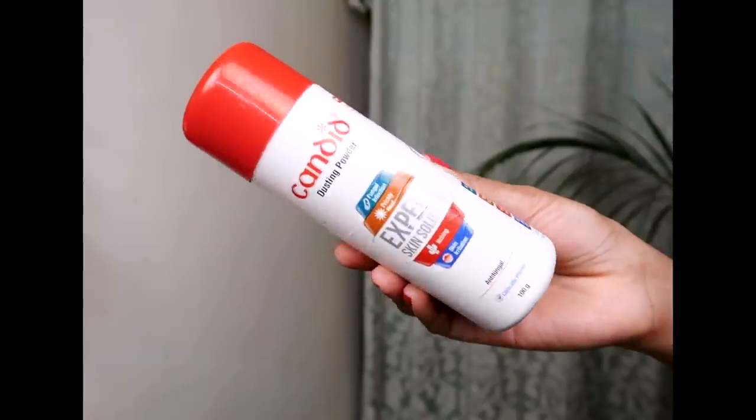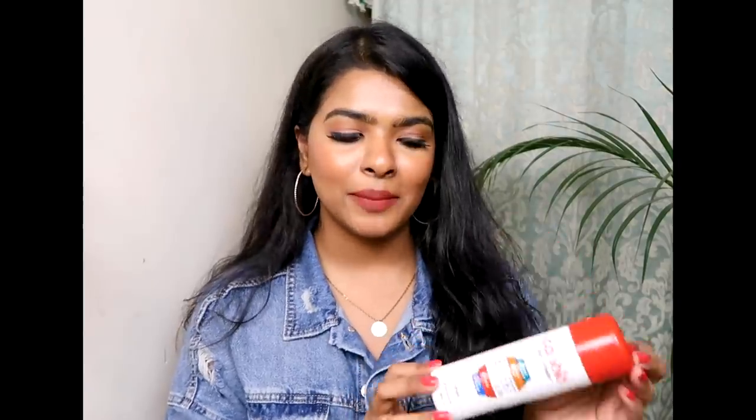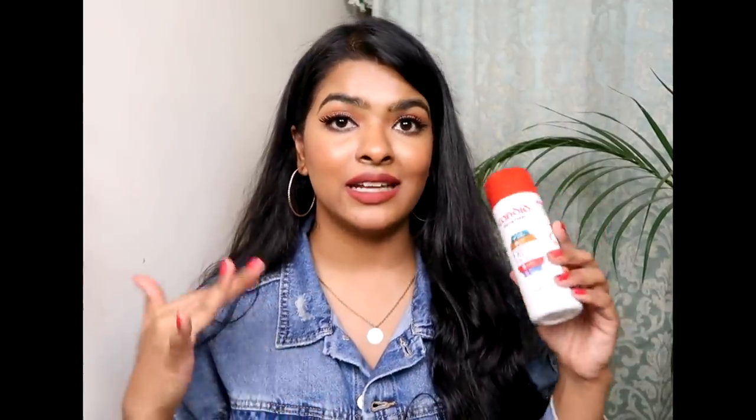The second miscellaneous product is Candid Dusting Powder — an antifungal powder for heat, itching, and skin irritation. I use this every single day, especially on days I'm working out intensely. I dust it between my legs before wearing my panties, and it protects my vagina and the surrounding area from harmful fungal infections.